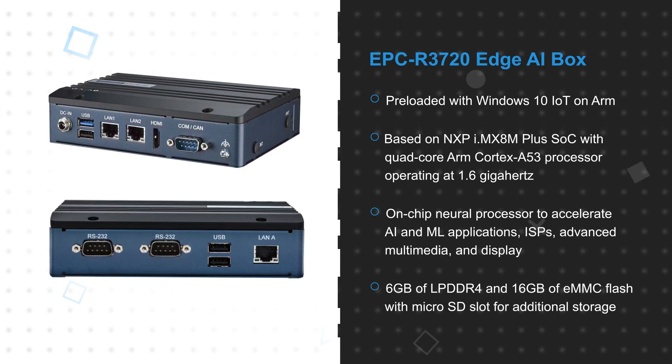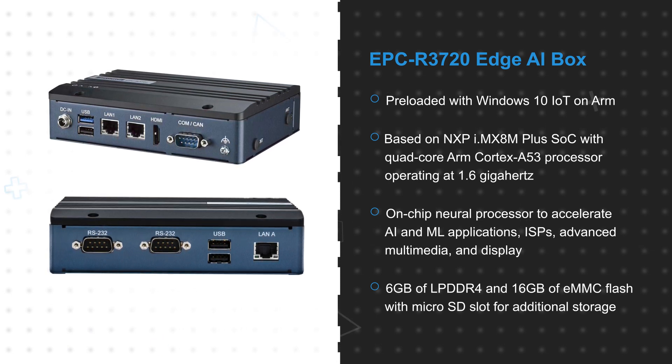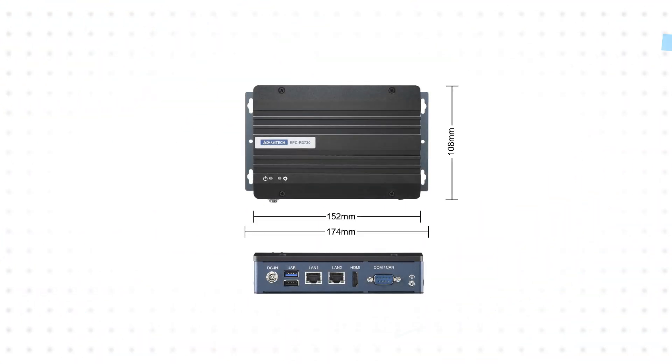It also offers 6GB of LPDDR4 and 16GB of eMMC flash with a microSD slot for additional storage. The embedded PC features an HDMI port for a 4K display and 3 Gigabit Ethernet LAN ports, along with USB 3.2 Gen 1 and USB 2.0 ports.